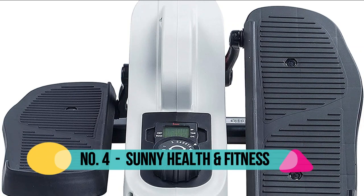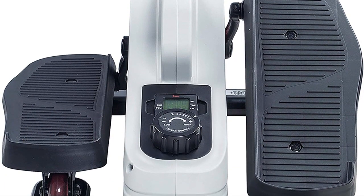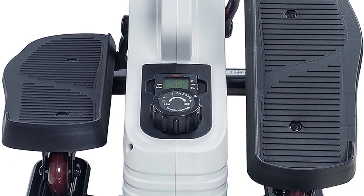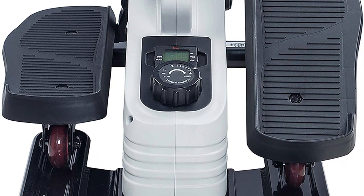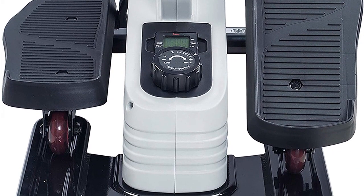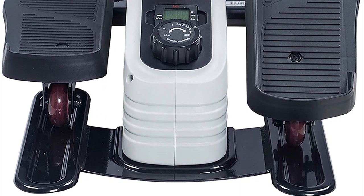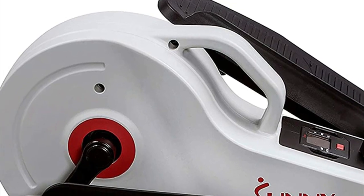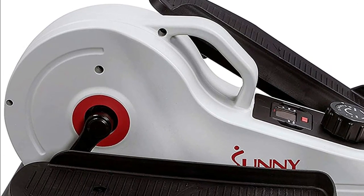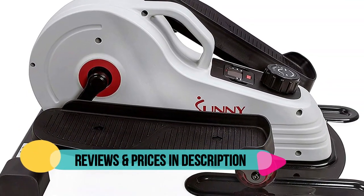Number 4: Sunny Health and Fitness. Track time, speed, calories, and distance using the centrally located digital monitor, or choose the scan function to scroll through all variables while your workout. This elliptical pairs a belt drive mechanism with magnetic resistance to give you a low maintenance and smooth, quiet exercise experience. Choose between 8 levels of magnetic resistance using the tension knob to provide increased levels of intensity as you build muscular endurance.